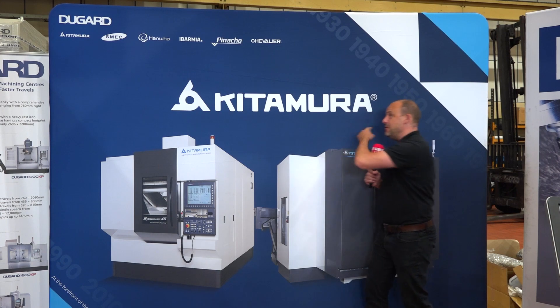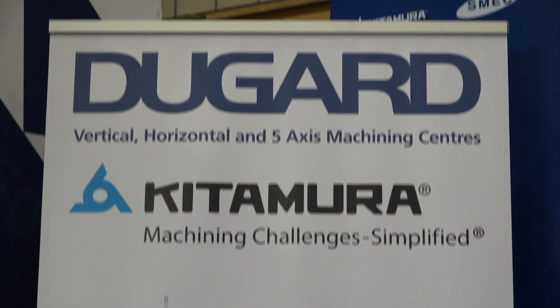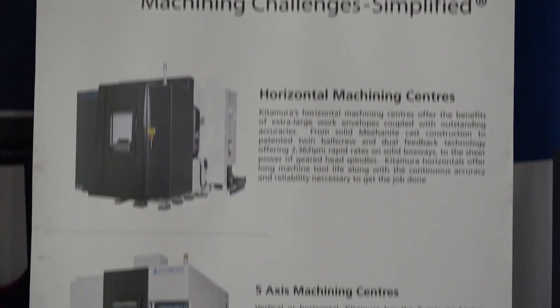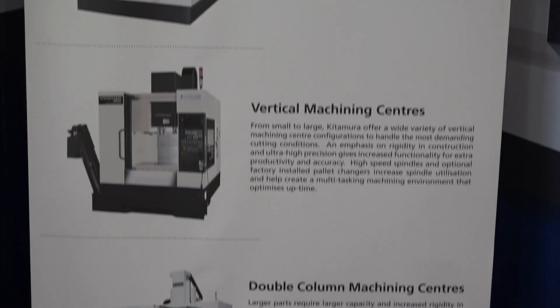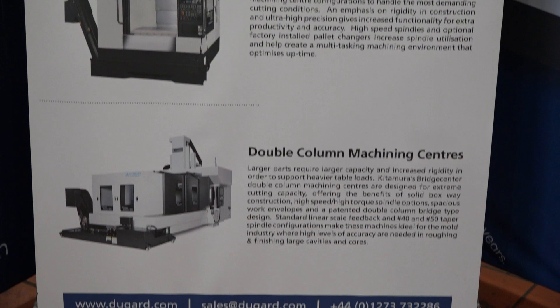And I can't forget Kitamura. This range of machines has been so successful for Dugard. I've not even got one here I can stand in front of — they've sold out. But don't panic, they've got more coming into stock soon and there are some special offers.